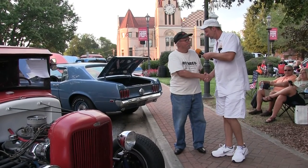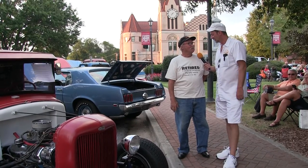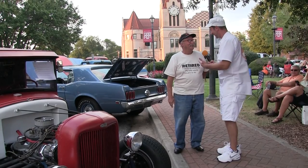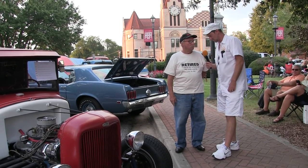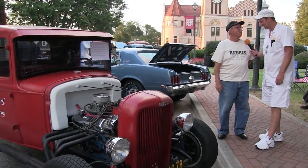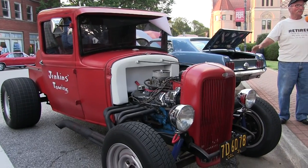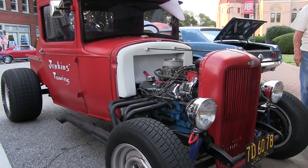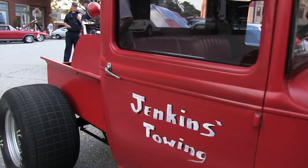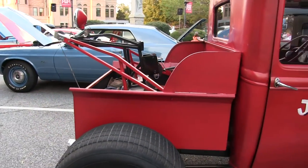Hey, David Jenkins, how are you, man? Just fine. You're retired, aren't you? Yes, sir — retired Methodist minister. You know how I knew that? Says it right on your shirt. So I bet I can guess what you've been doing in your retirement. Been doing this since I was 16, all my life. Not just one vehicle.